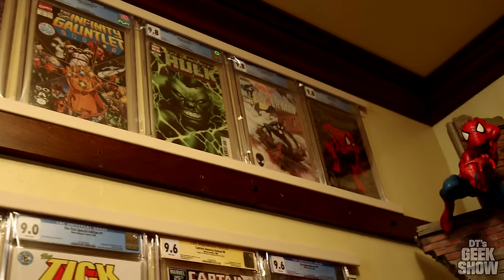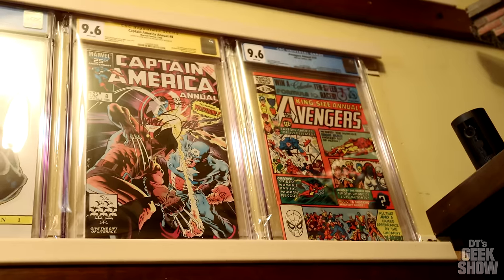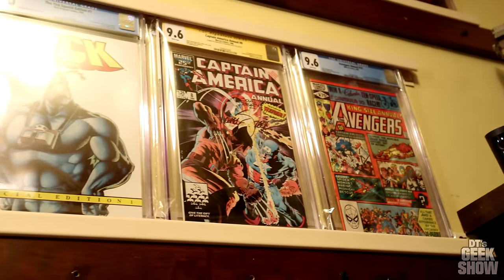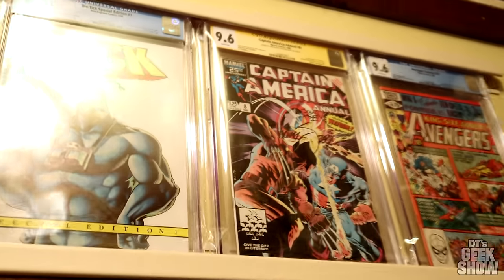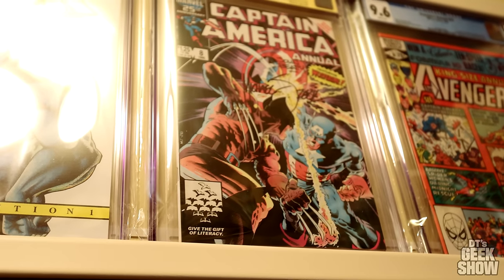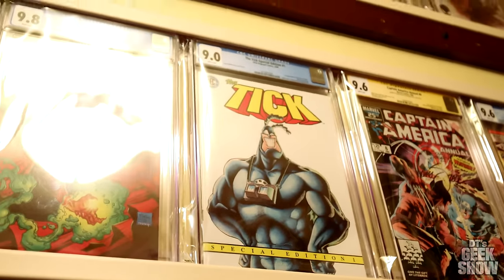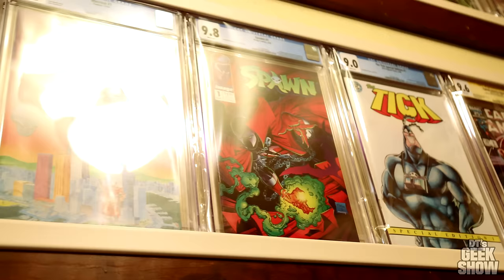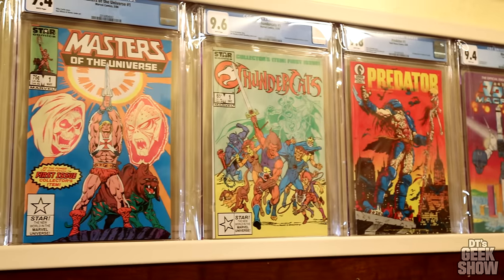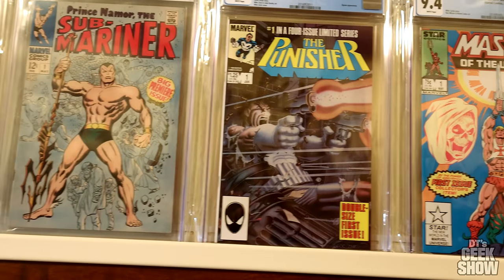Coming down here, we've got the first appearance of Rogue — I think I have 20 copies of that one too, picked up back in the day. One of my favorite Mike Zek covers right here: Wolverine facing off against Captain America, signed by Mike Zek and John Beatty. This is the Tick special edition from New England Comics, Spawn number one, the old Macross, Predator number one, a Thundercats number one, Masters of the Universe, and the Punisher limited series number one.